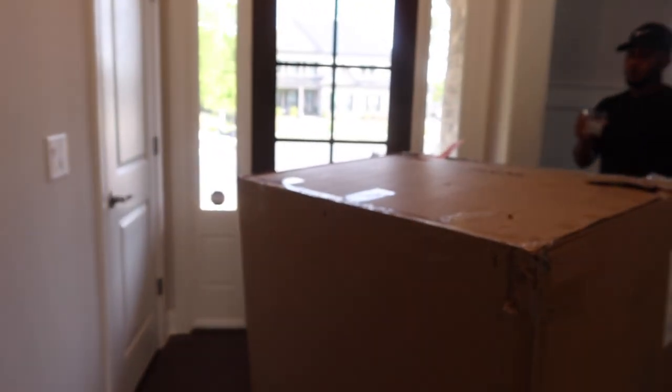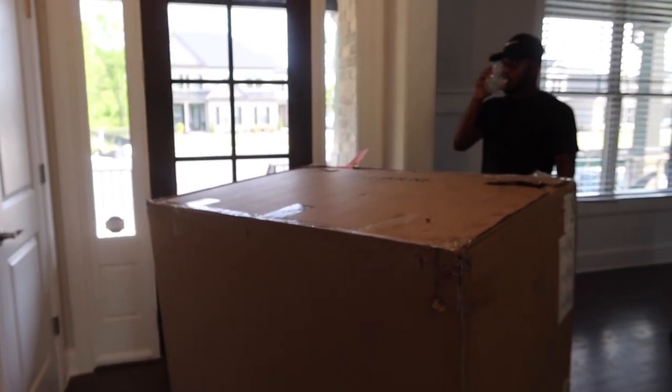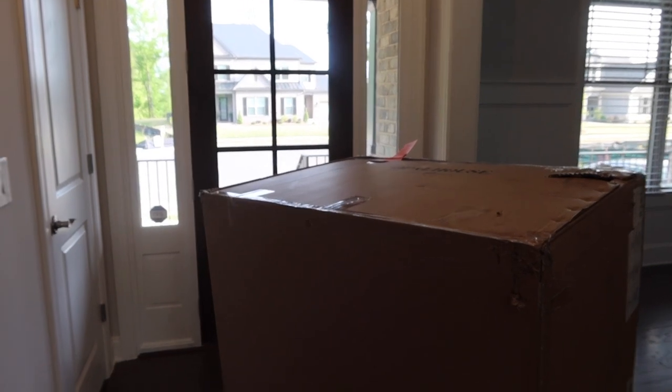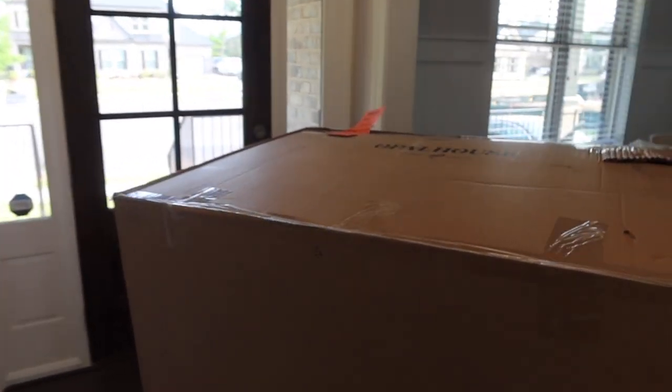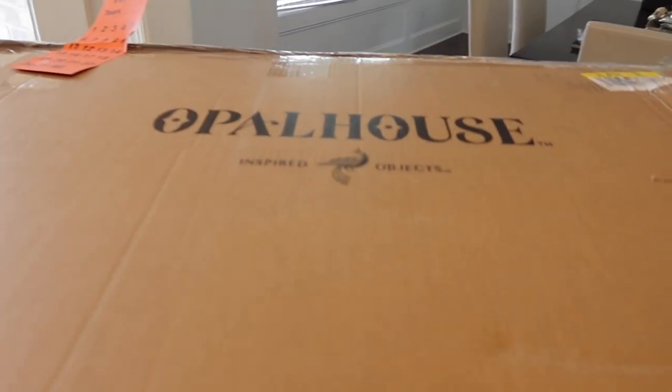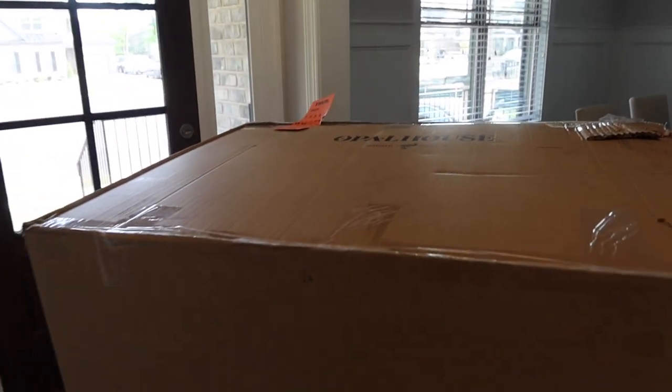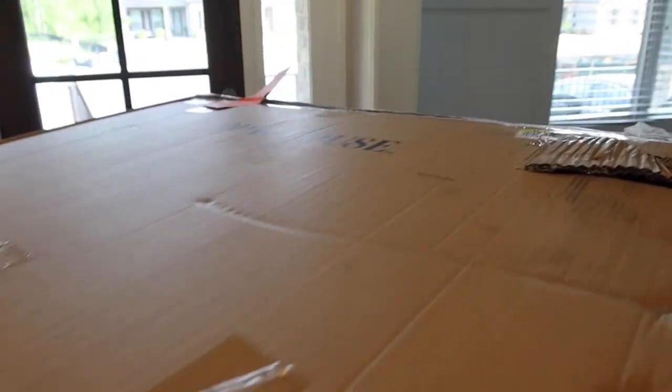We got a package in the mail — it's blurry! We got a package in the mail from Target, guys. Want to guess what it is? I'll give you a hint — it's got to move. It is my chair that is going to go right out here on our porch.